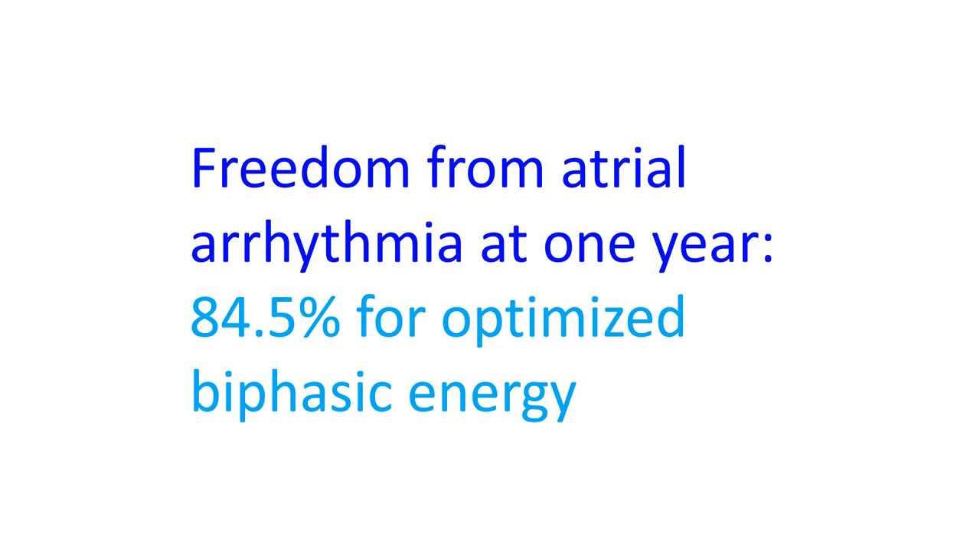Two patients had pericardial effusions or tamponade and one had hematoma. Mean one-year estimated freedom from atrial arrhythmia for the entire cohort was 78.5%, and 84.5% for optimized biphasic energy.